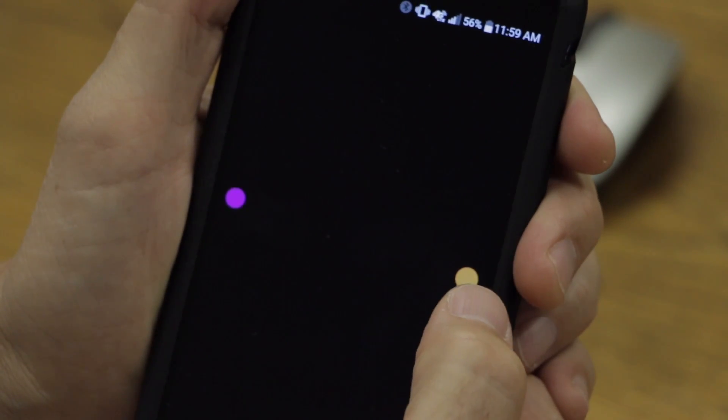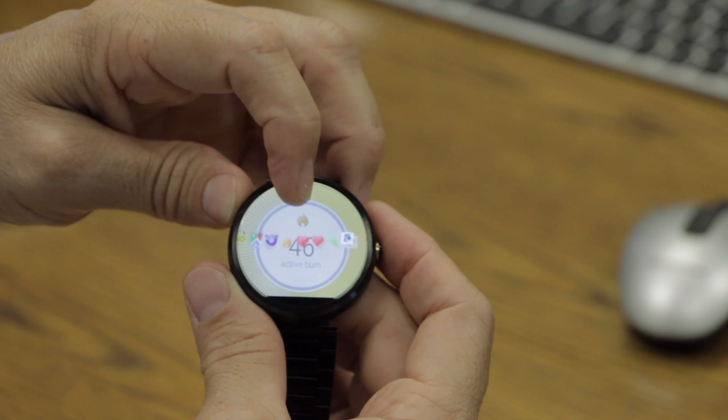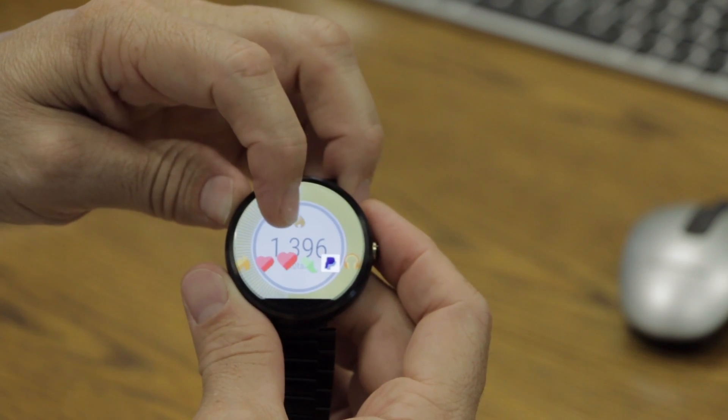QI Launch Mobile for Android smartphones and tablets, and QI Launchware for Android smartwatches, is currently in private beta testing.